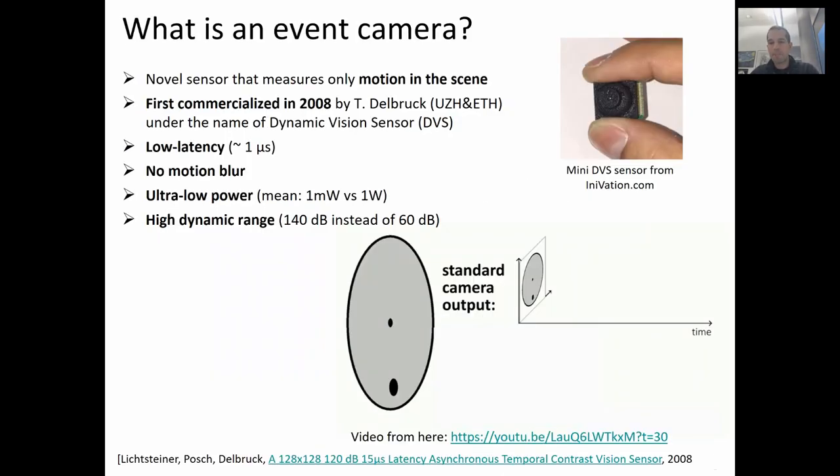What is an event camera? An event camera is a novel sensor that measures only motion in the scene. It was first commercialized in 2008 by Toby Delbruck and his lab under the name of DVS, which stands for Dynamic Vision Sensor. An event camera has smart pixels that are all independent of each other. Every time that a single pixel detects motion, encoded by intensity changes, that pixel will trigger an event. To understand how it works, look at this animation.